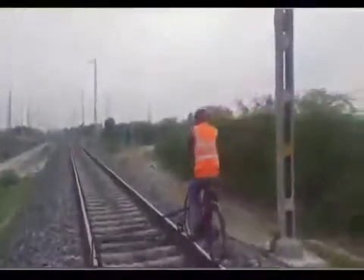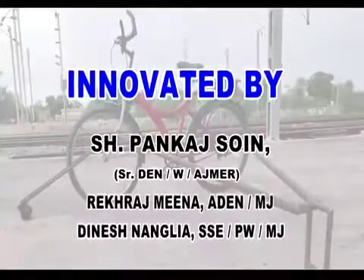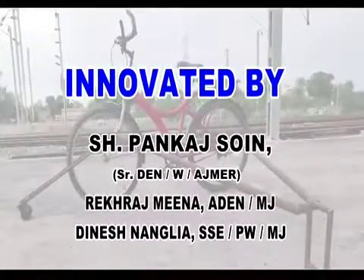This can be considered as a step ahead from conventional practices. We would like to thank Mr. Pankaj Soin, Senior DN West Ajmer, for his guidance throughout the whole project.